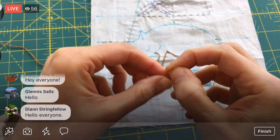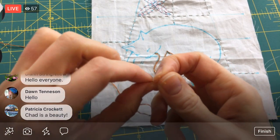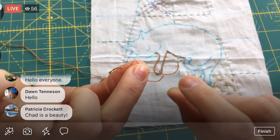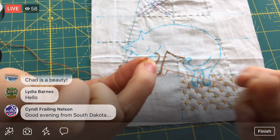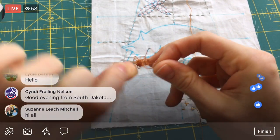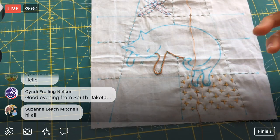I'm going to start a new thread here. We're using one thread at a time, so I have two threads together and I'm going to grab just the one and pull it out, then let the other one relax behind. We'll use that one later.